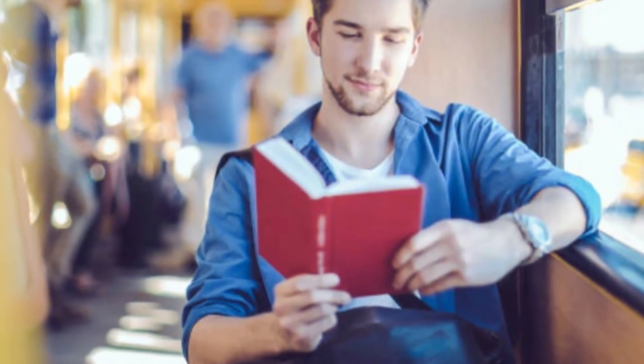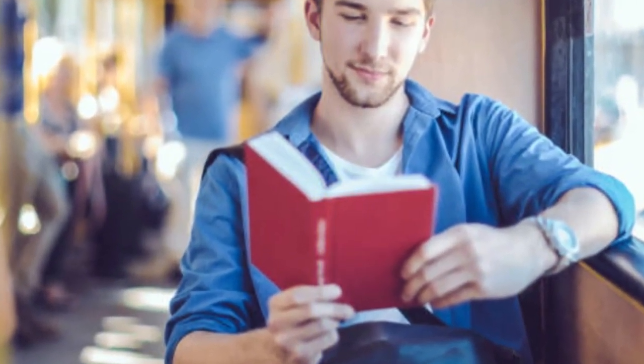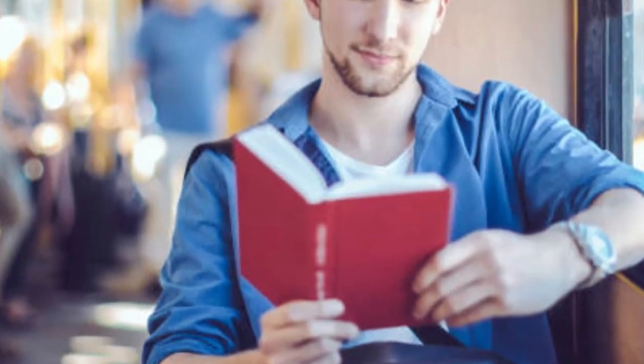Next time you have a long journey, put your phone on silence and settle down with a good book on graphic design — it will certainly be a better use of your time than social media. There are a huge range of books on graphic design theory, skills, and how to succeed in the industry. These can provide inspiring insights, not only into the theoretical aspects, but from the real-life experience of successful designers.